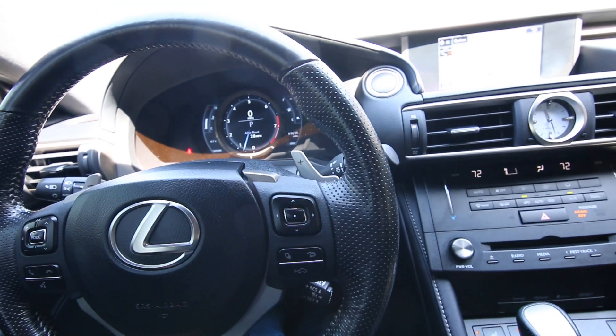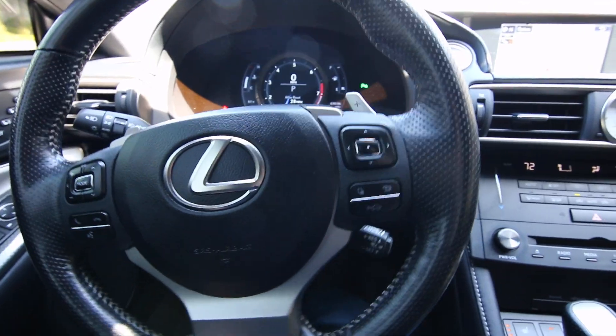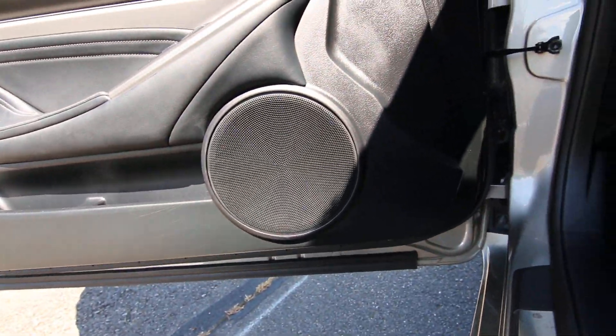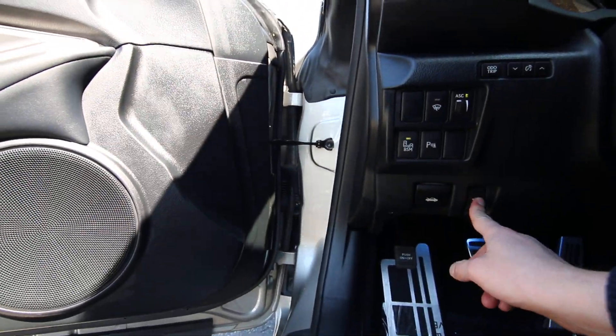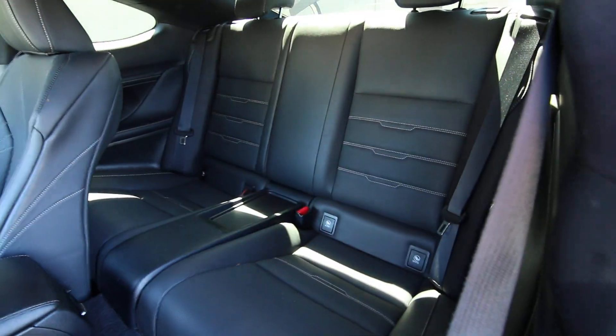You have the F-Sport logo right there. This one has sixty-nine thousand six hundred ninety-six miles — we took it in on trade as a pre-owned vehicle. It also has a blind spot monitoring system. Really nice color combination: graphite gray on black leather.